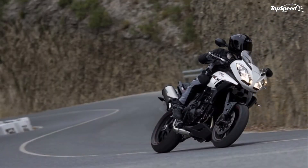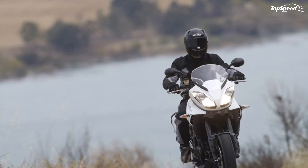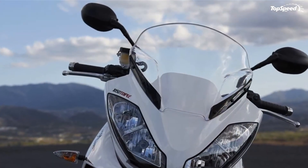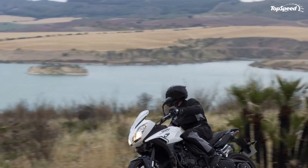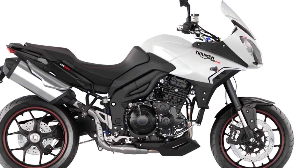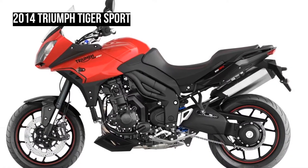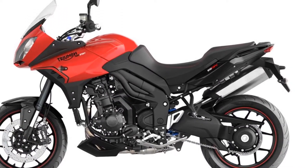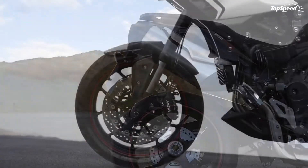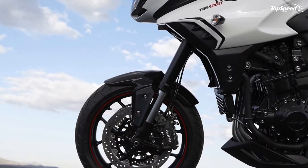A rear Showa monoshock with adjustable preload and rebound damping completes the suspension setup. Among the features offered by the 2015 Triumph Tiger Sport, you will find ABS, a new headlight, an LCD instrument display, a dynamic luggage system, fresh foot pegs, aluminium pannier mounts, and revised engine casings.